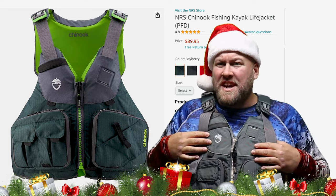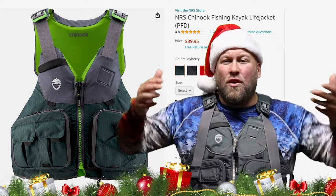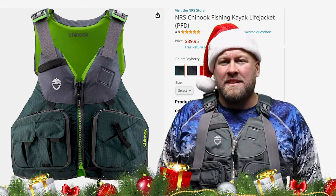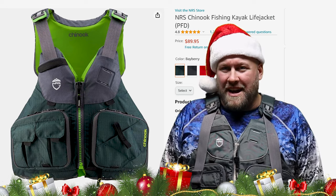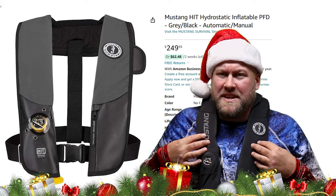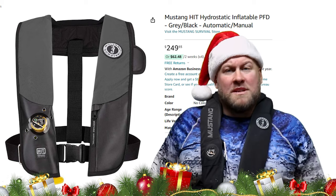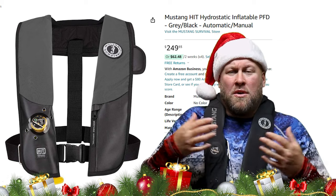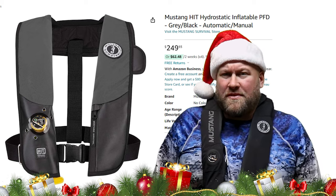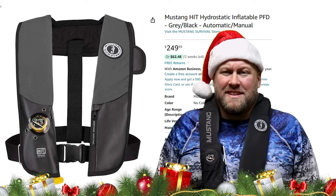One of those is the NRS Chinook, which is my go-to life jacket for when I'm fishing from my kayak. It offers a full range of motion and even has handy pockets for gear while you're out on the water. When I'm out on the boat, it's all about my Mustang Survival PFD. This particular model has an automatic hydrostatic deployment, meaning it will not auto-inflate without being submerged in four inches of water or greater — which is really great especially if you fish in rainy or highly humid conditions.